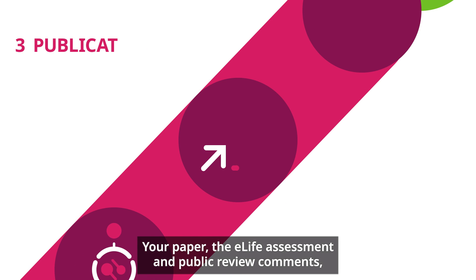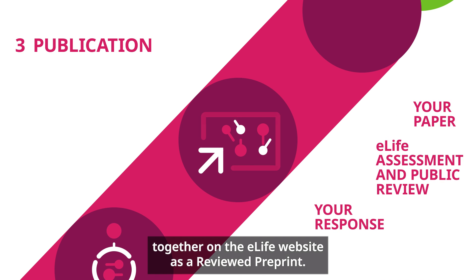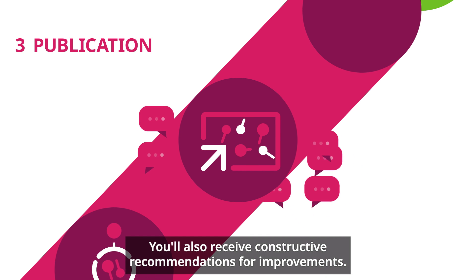Your paper, the eLife assessment, public review comments, and your response will be published together on the eLife website as a reviewed pre-print. You'll also receive constructive recommendations for improvement.